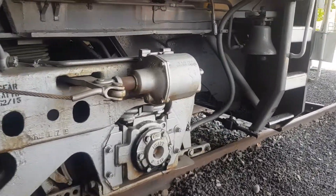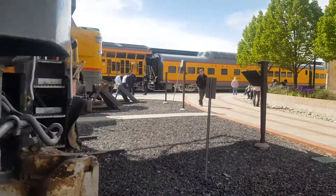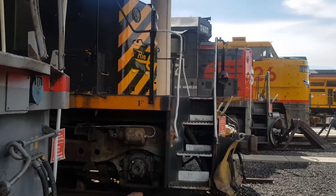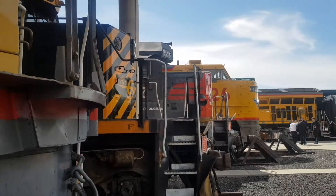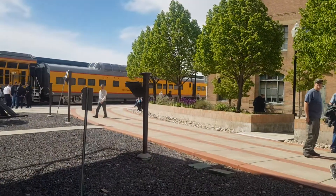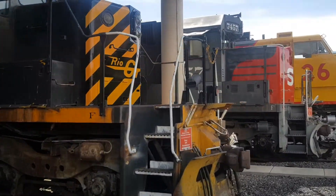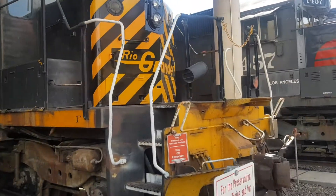We will go and run past the other ones for a moment. There's a bell here — that works. That's the bell on the Centennial locomotive.